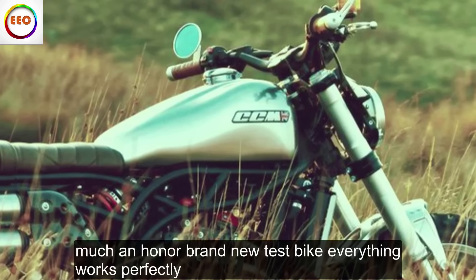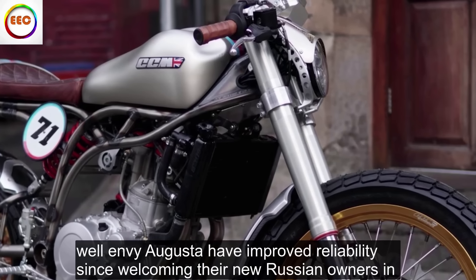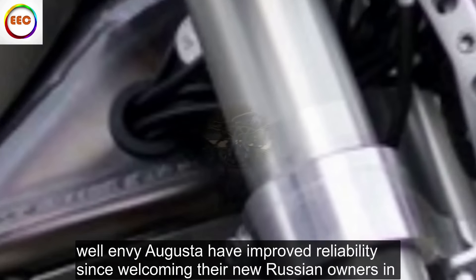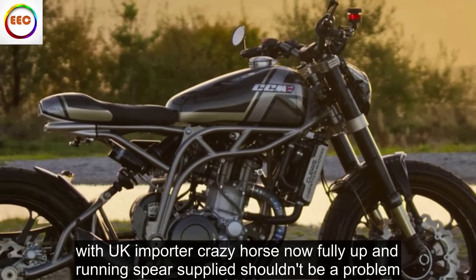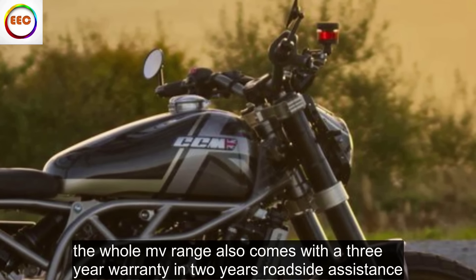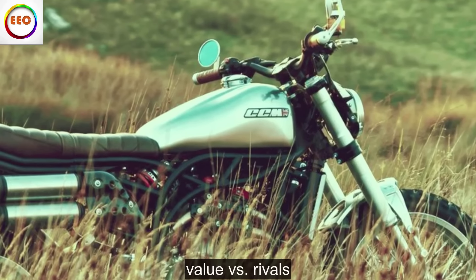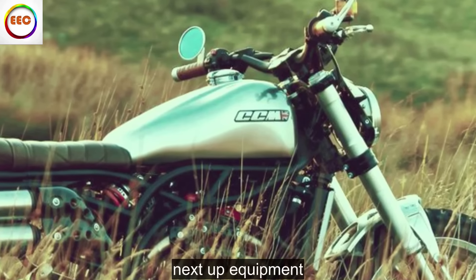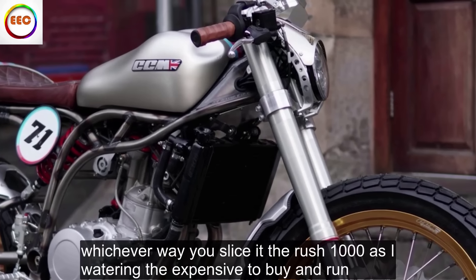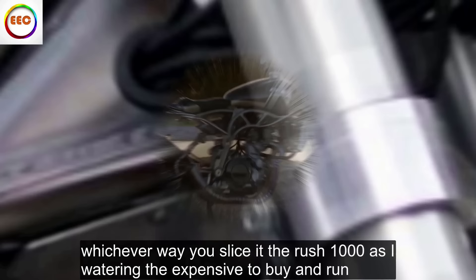Reliability and Build Quality: Fit, finish and attention to detail are everything you'd expect on a bike costing this much, and on our brand new test bike everything works perfectly. But what about long term? MV Agusta have improved reliability since welcoming their new Russian owners, and with UK importer Crazy Horse now fully up and running, spares supply shouldn't be a problem. The whole MV range also comes with a 3-year warranty and 2 years roadside assistance.